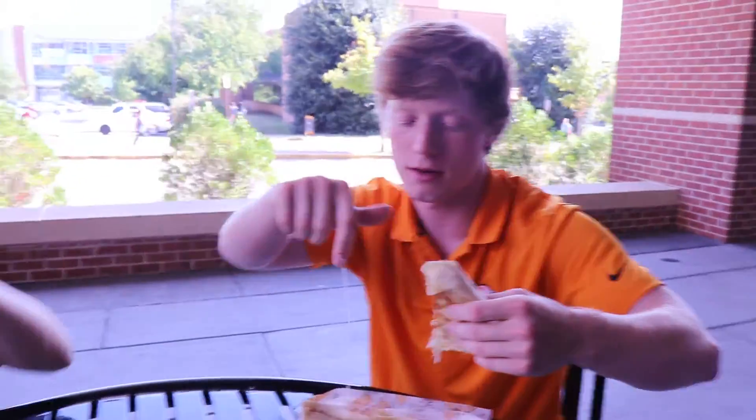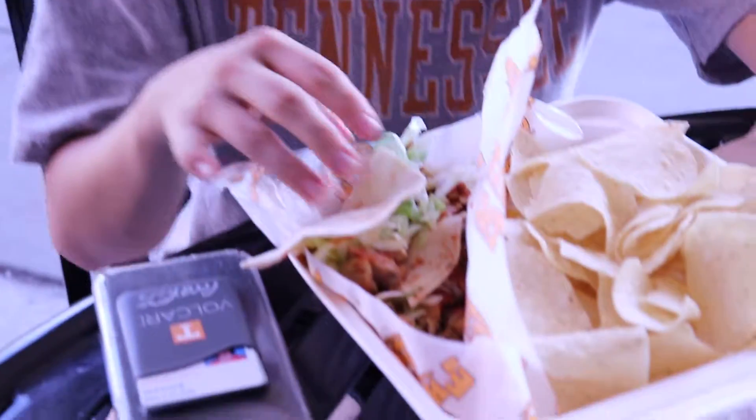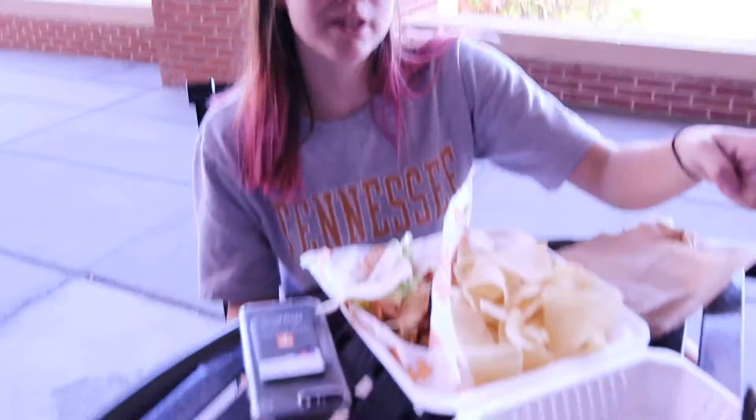Alright, here we go. About to dive in. Wow. That's pretty good. The chicken — it's really juicy. A lot of juice flowing out here. I think that the quesadilla might be the better move solely because it's a little cold, because it is like a pick-your-own thing type deal. It makes more sense to get them to heat it up for you in the little quesadilla. I feel like that was probably a smarter decision. Also, I love crispy stuff and this is pretty crispy.